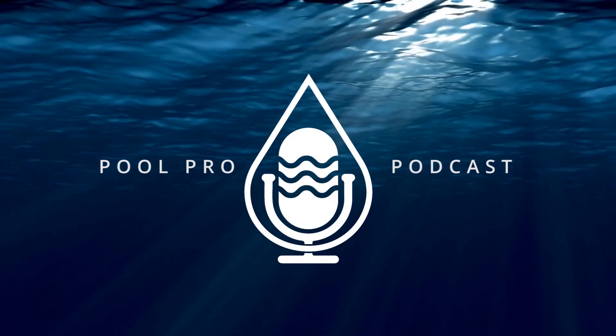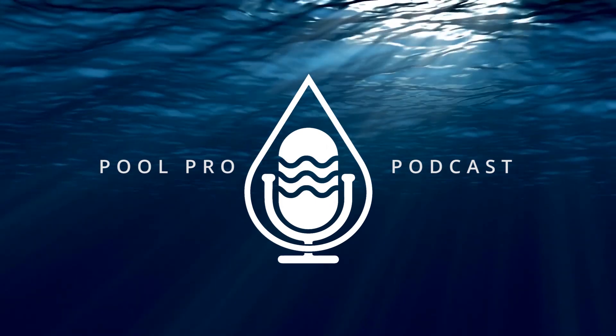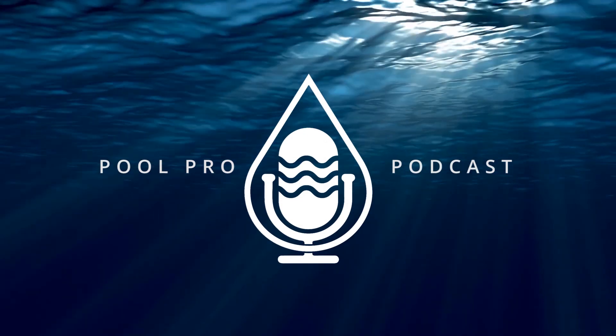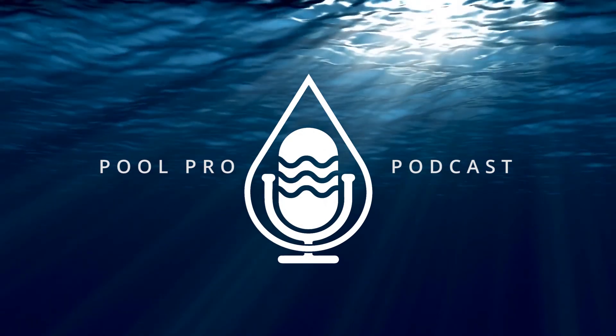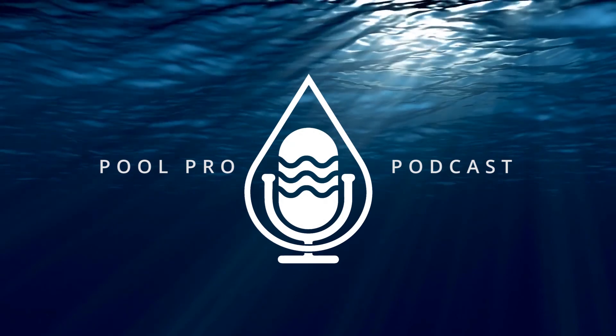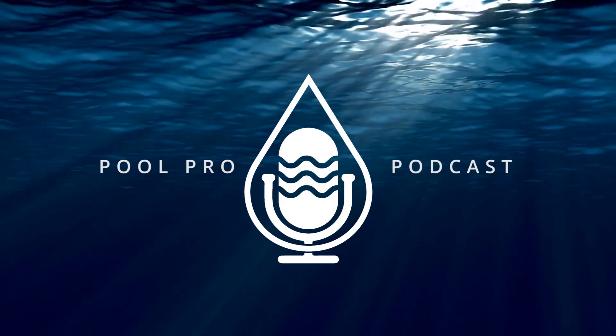A new voice in the industry — a resource for all education for you. This is Pool Pro Podcast, building relationships and sharing important news. As we get ready for our next backyard adventure, Pool Pro Podcast — backyard adventures are better together. Please take a moment to share, like, and review our content with all of those that would be interested.